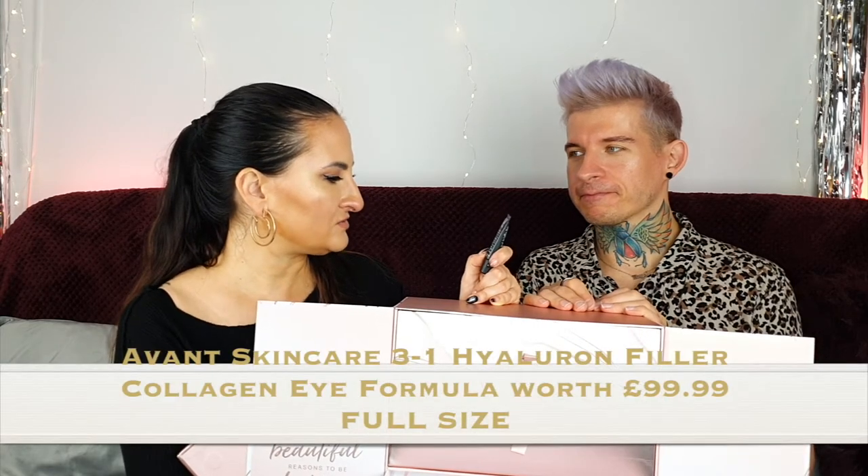Number twenty-one — Avant! This is a very expensive brand — full-size creams are around £80 to £100. This is 10ml but it's an eye product: Three-in-One Hyaluron Filler Collagen Eye Formula. Apply morning and evening onto clean dry skin around the eye area. I prefer eye products at 10-15ml — not too big, since I'm never able to finish the whole bottle.